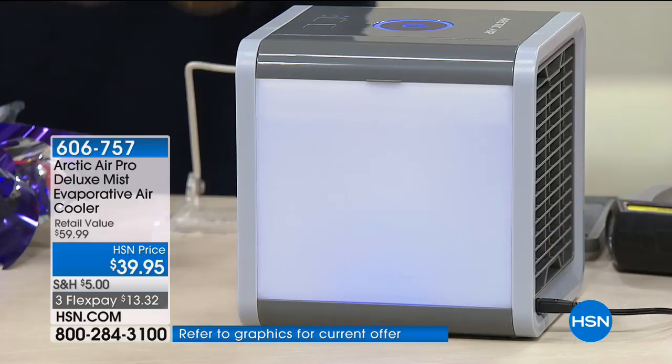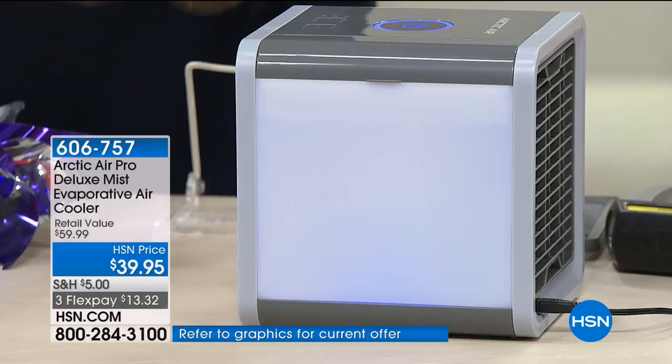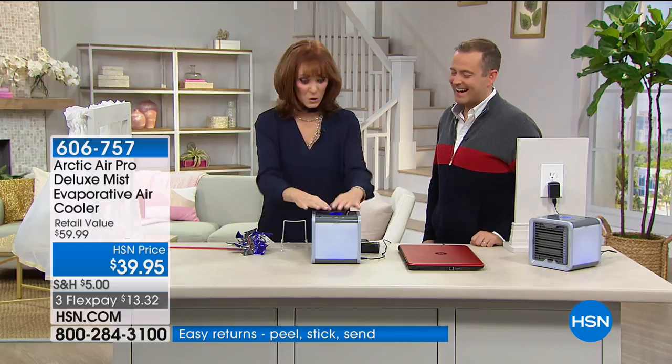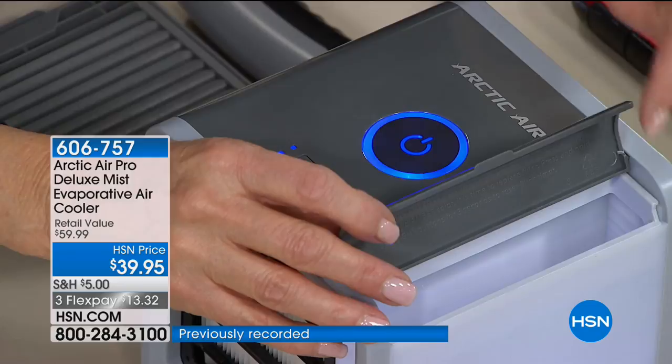So now you're not hot and sticky. The second you feel that first sweat drop, you'll say, 'I have the Arctic Air.' You can see how compact it is. Put in your water, drop in a couple of ice cubes if you want. You have three speed settings on the top — one, two, and three — so you can pick the speed you want.